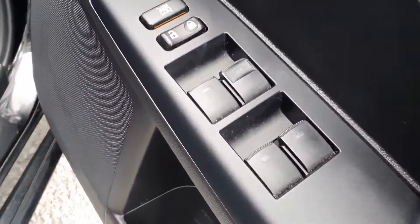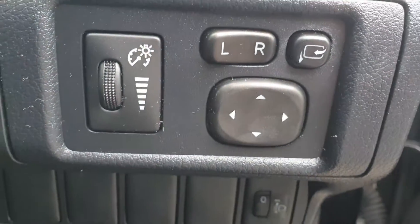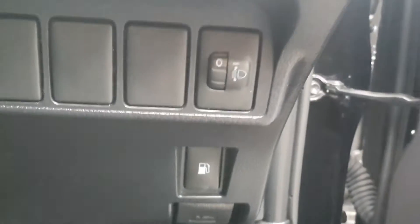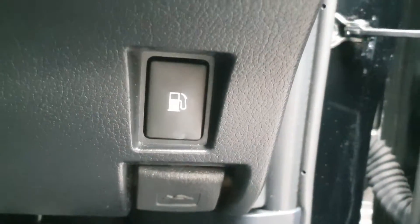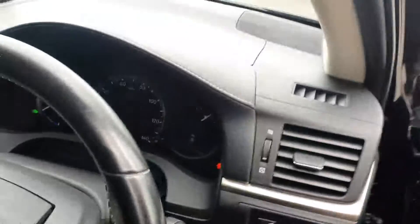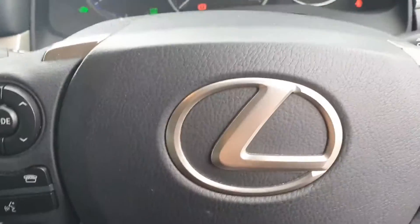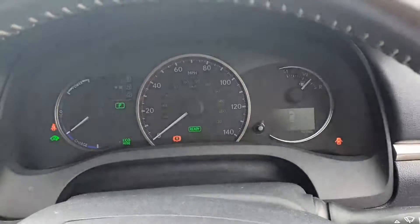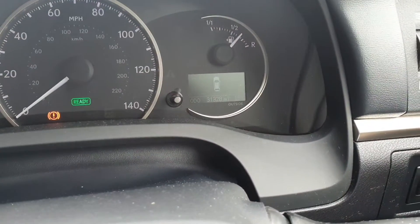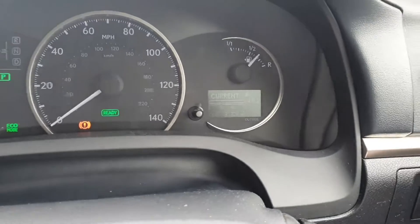Into the front, you have your electric windows all around, your central locking, your wing mirror adjuster, your cruise control, your petrol pump opener, and a multifunctional steering wheel with a digital display screen that shows this car has covered 31,328 miles since new.